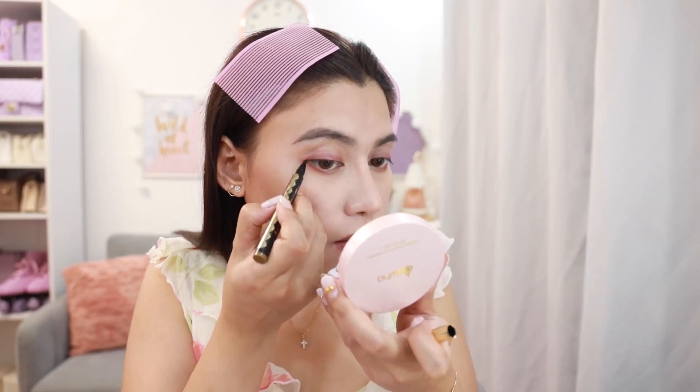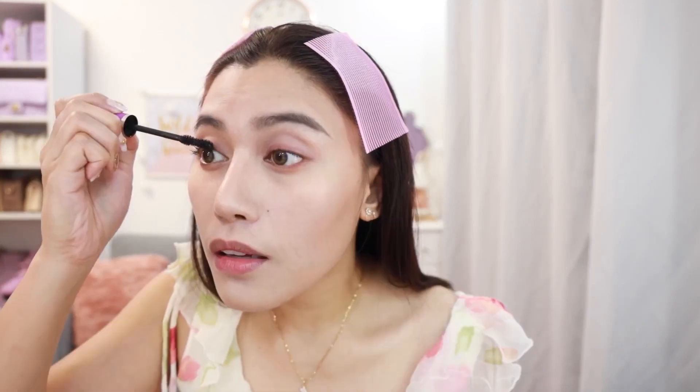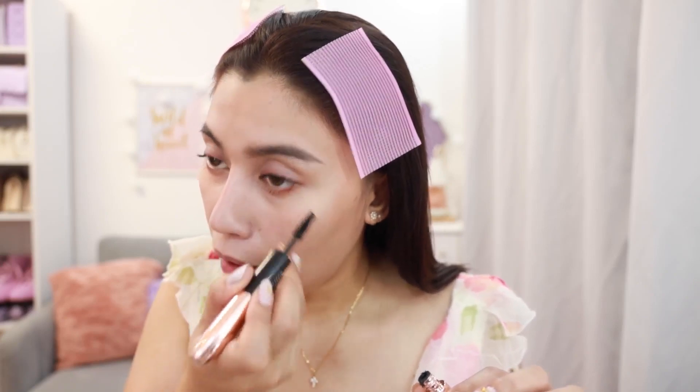Parang meron lang na manipis na manipis na eyeliner. Mag-win lang kayo ng very, very light. Maglalagay muna ako ng mascara dito sa ilalim para mas open na open yung eyes.